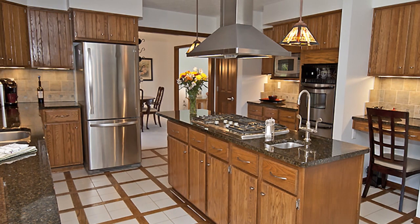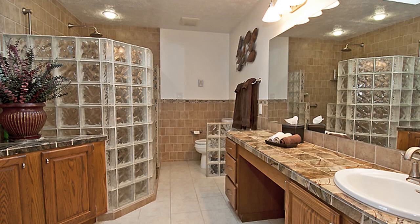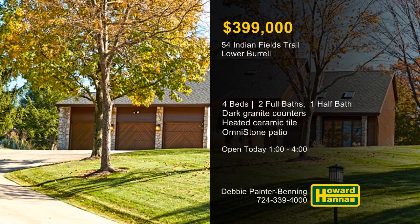A cut stone gas fireplace makes the sunken family room an inviting destination. The sky-lit master bath employs earth tone marble counters, a heated ceramic floor, and a custom curved glass shower. An omnistone patio looks out across tabletop grounds with professional landscaping, only 26 miles from downtown Pittsburgh. For more information on this residence and its home warranty and 100% money-back guarantee, meet with Debbie Painter Benning.